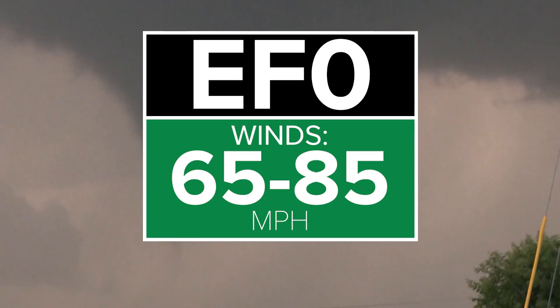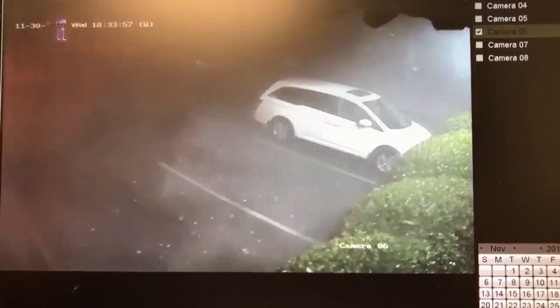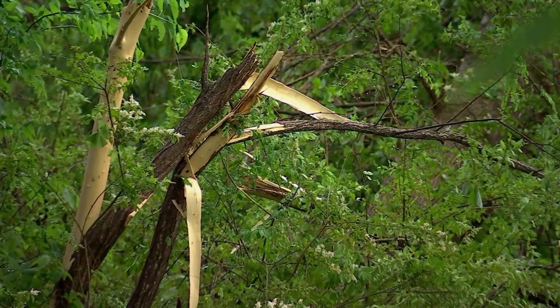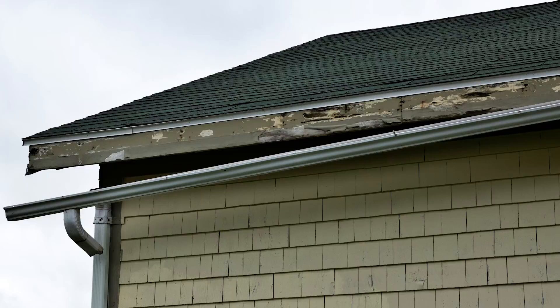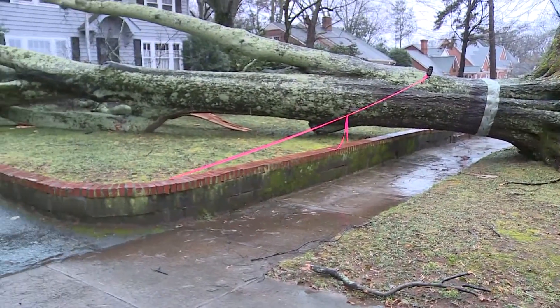EF0. Winds: 65 to 85 miles per hour. Believe it or not, these tornadoes produce only minor damage — lots of broken limbs, very little structural damage, and maybe a bent gutter or two. Isolated uprooted trees are also possible.